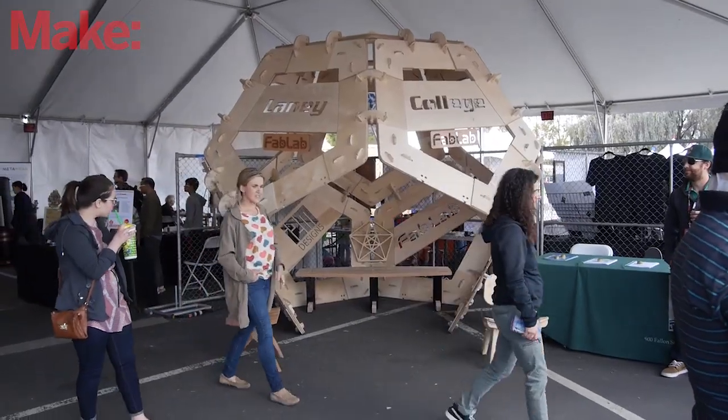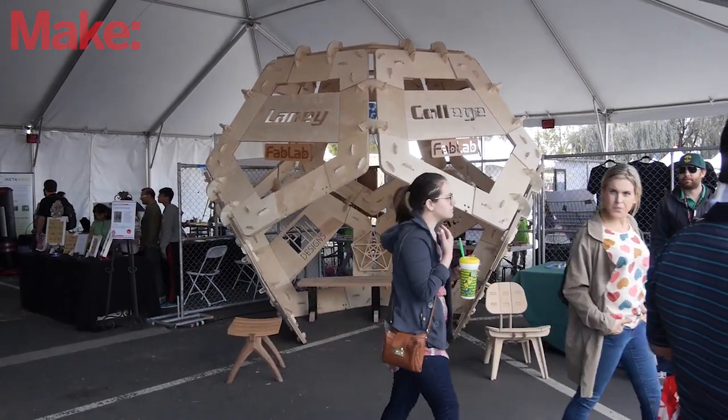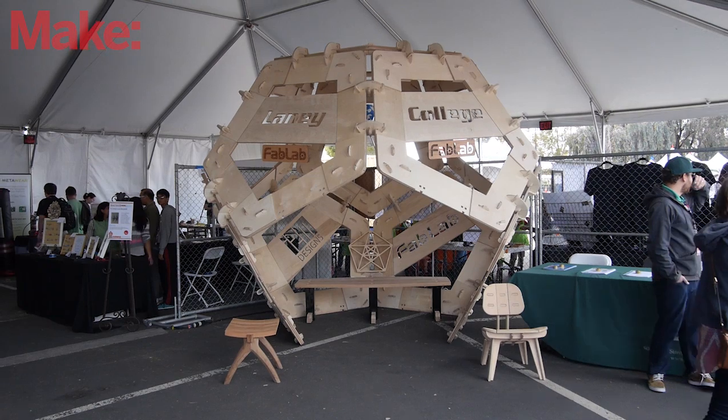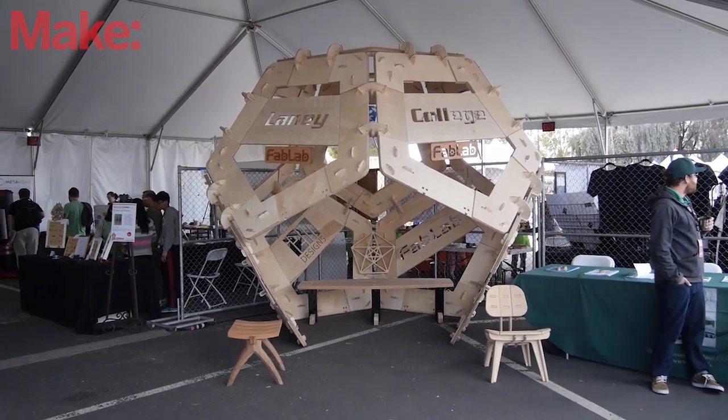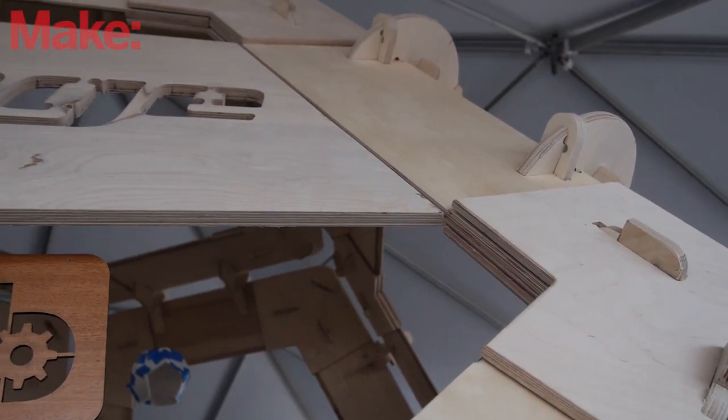There's really no reason for it other than we just had fun doing it. Here it's going to have a permanent home at Laney College. We're going to use it as an exhibit to get better word out on campus about all kinds of making education that we have. And it's going to live right out in front of our brand new Fab Lab.